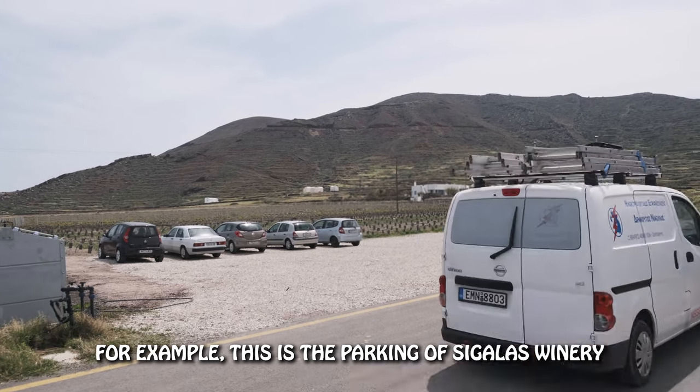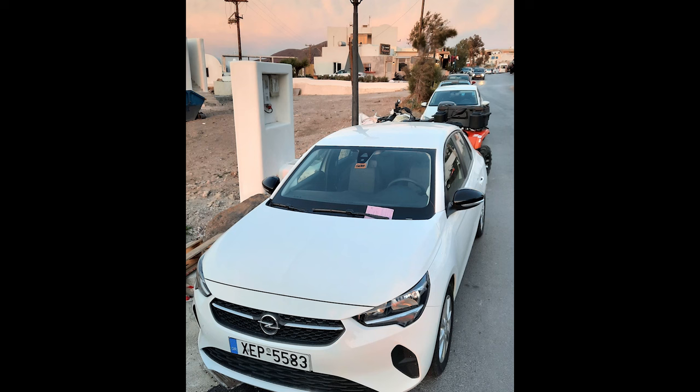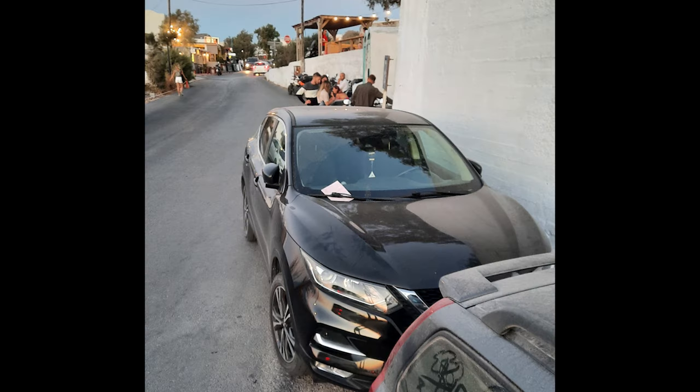Wineries and restaurants inside pedestrian villages have no dedicated parking — use the public lots. But those located outside old towns always have their own parking area. Please only use those lots if you're an actual customer; it's disrespectful to park there and do something else. As for fines: you generally won't get a ticket for illegal parking elsewhere on the island, but in Oia police do issue fines ranging from €50 to €100.